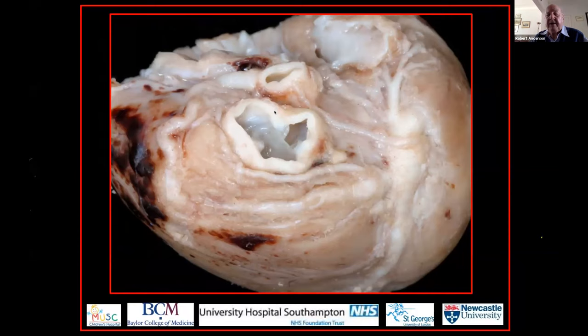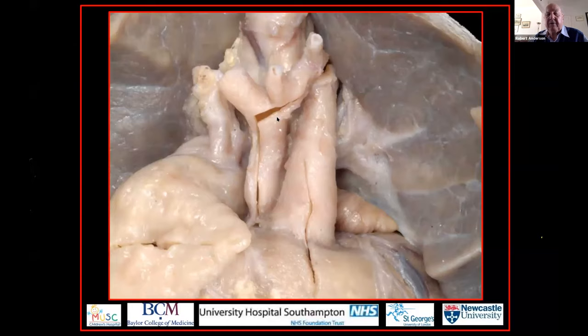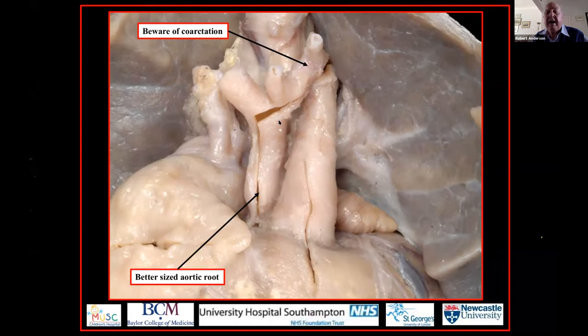Here is the ascending aorta when we have mitral stenosis with aortic atresia — it is of much better size. But again, beware of the coarctation. We have coarctation in all subsets of the syndrome.